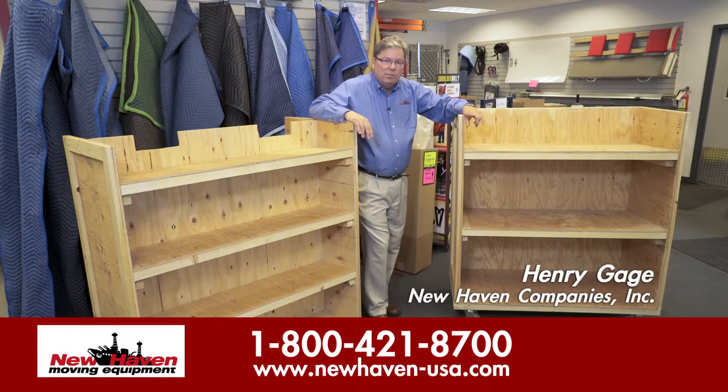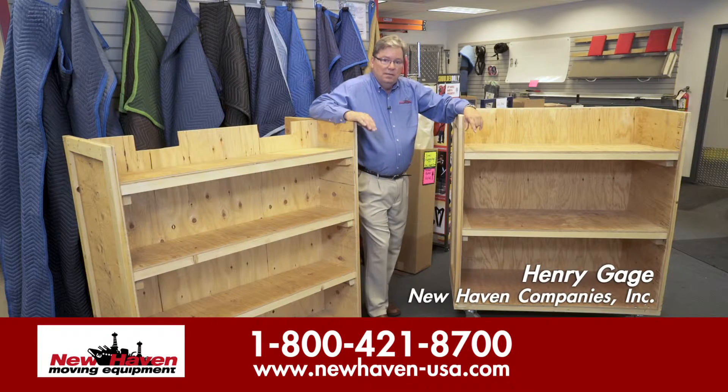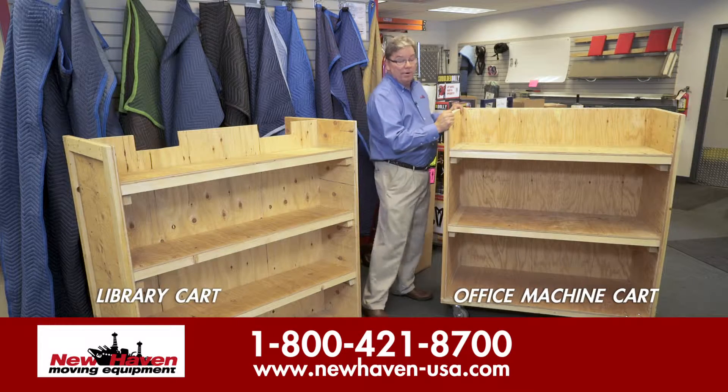This is Henry Gage. Today we're looking at New Haven's wood carts, the number one used product in the industry for office and library moves.